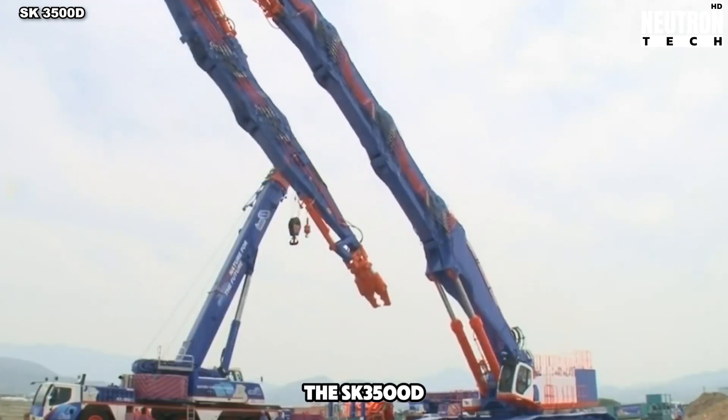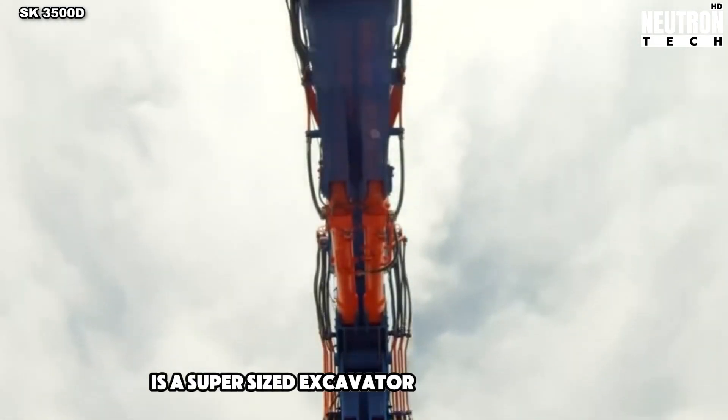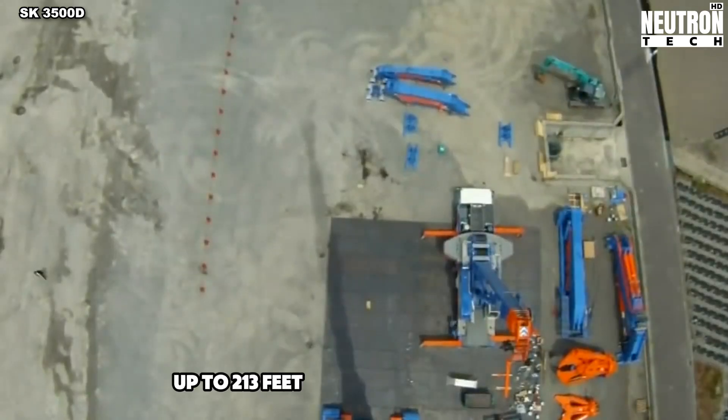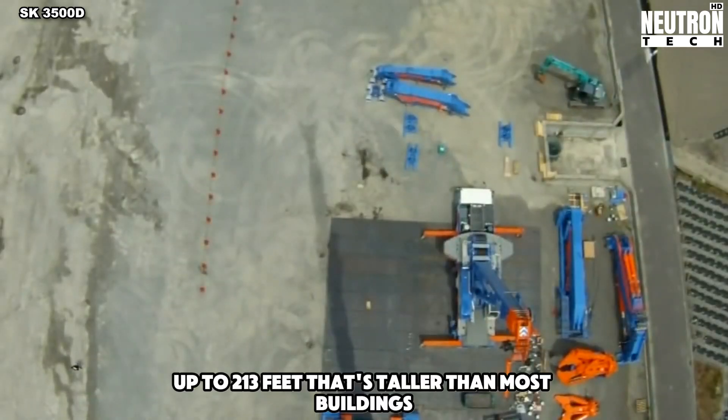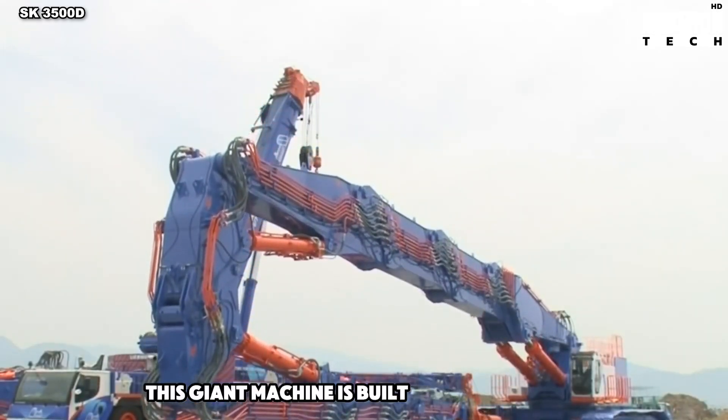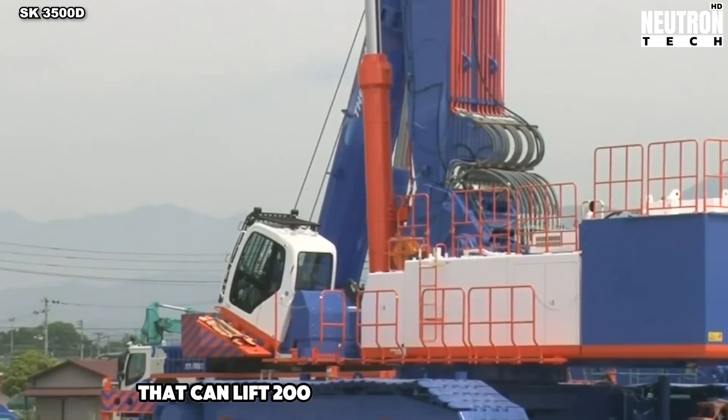The SK-3500D is a supersized excavator that can reach really high – up to 213 feet. That's taller than most buildings. It's made for knocking down skyscrapers and other big structures. This giant machine is built on a special base that can lift 200 tons.